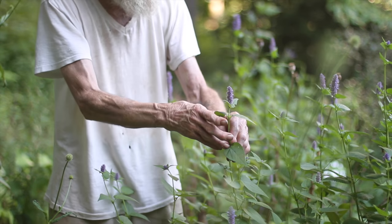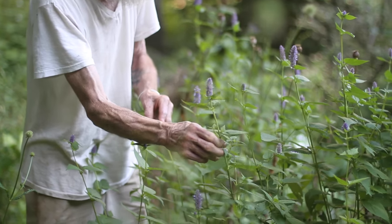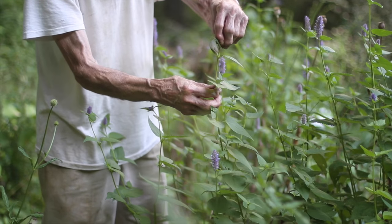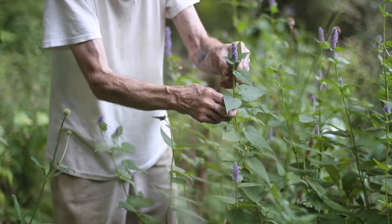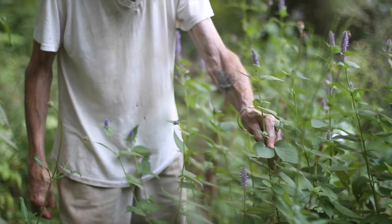The flowering tops are what I've used. This is mint family — classic mint family herb with a square stem, opposite leaves. The inflorescence is a terminal spike, not always. Very aromatic, so very mint-like.